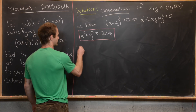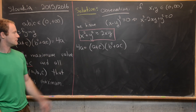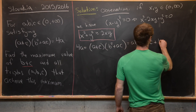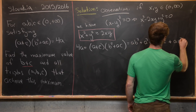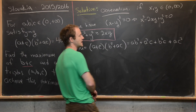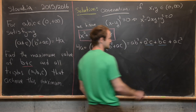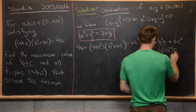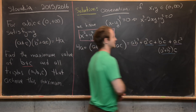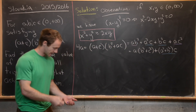Starting with the right hand side, we have 4A = (A + C)(B² + AC). Multiplying out the right hand side gives AB² + A²C + B²C + AC². Now grouping these terms: we can factor out C from the first and third to get (A² + B²)C, and factor out A from the remaining terms to get A(B² + C²). So we have 4A = (A² + B²)C + A(B² + C²).